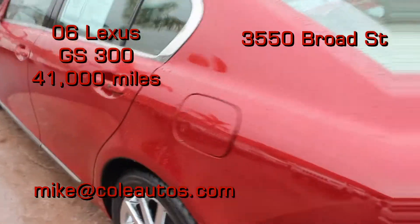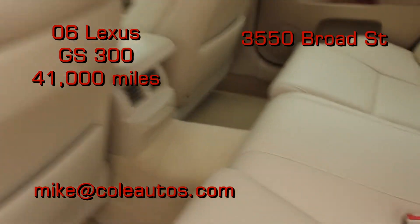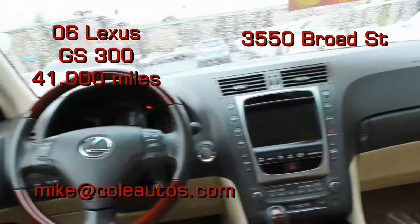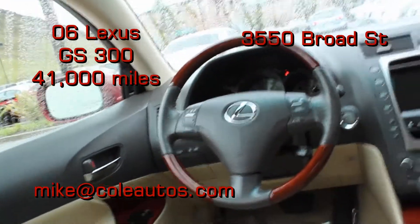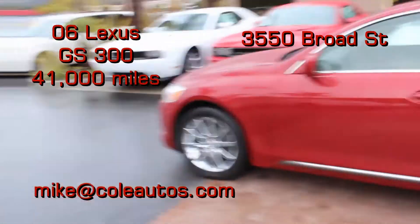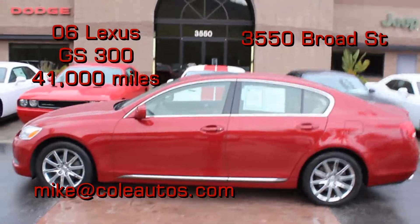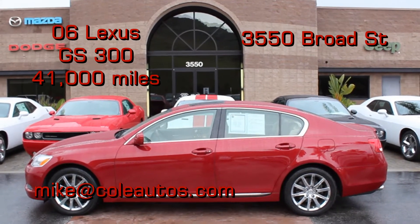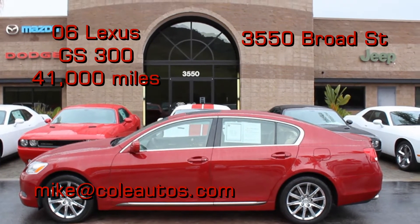It has backup sensors, backup camera, navigation, heated seats. It's got a little shade that comes up in the back. It's got a real nice big navigation screen. It has Bluetooth hands-free, moonroof. It's had about every option available, including the premium wheels you see there. And again, that's a 2006 Lexus GS 300.